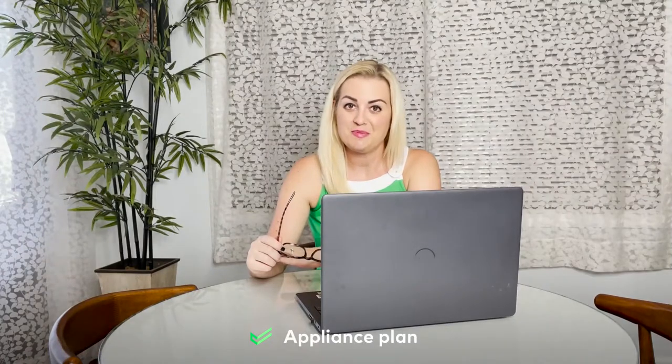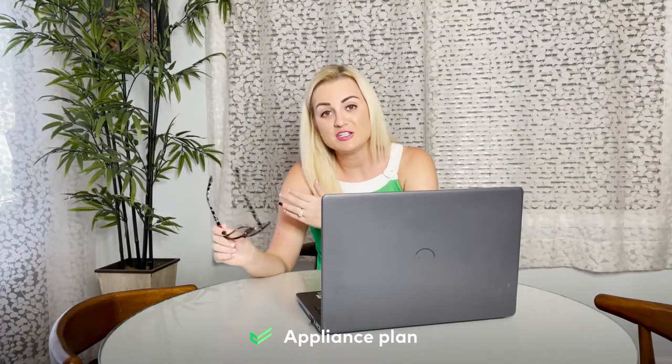Cinch offers three kinds of plans you can pick from: appliances, built-in systems, or complete home. Let's start with the appliance plan. From refrigerators to ovens to washers and dryers, this plan covers the everyday appliances that you can't live without. I'm looking at you, dishwasher. I love you.